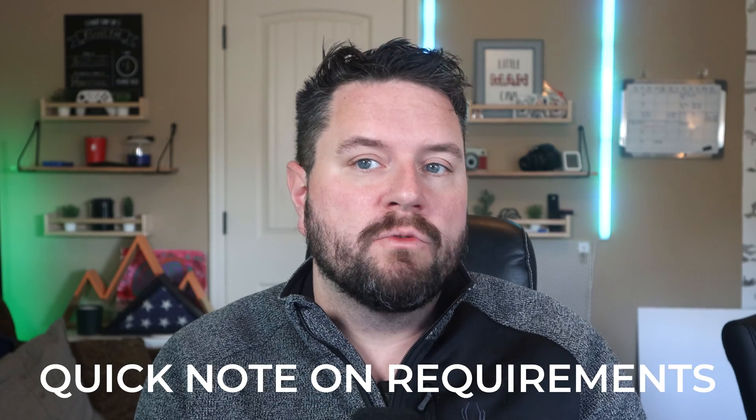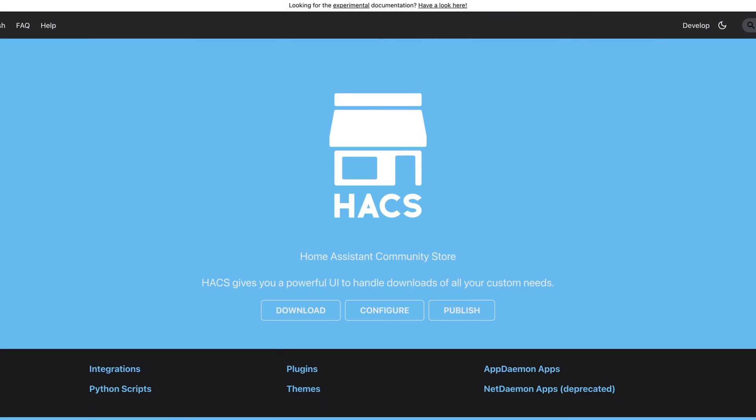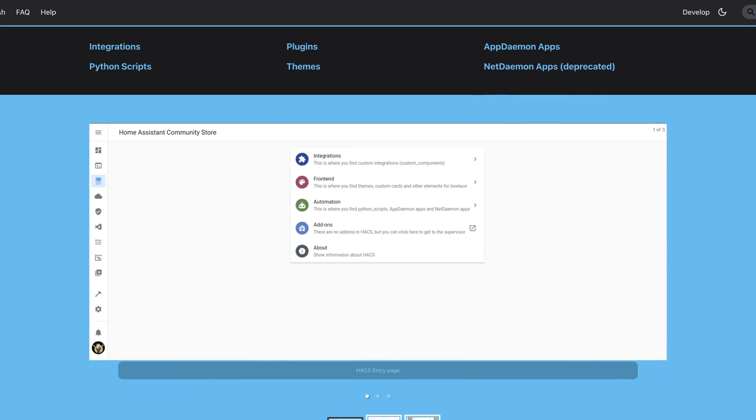Not to worry, there are plenty of options out there. All following integrations require getting out of the realm of what's built into Home Assistant and adding some custom integrations. The number one tool to get this done is the Home Assistant Community Store, or HACS. I've done a video in the past on how to get this set up — it's very easy, and I've got a link up here or down in the description.